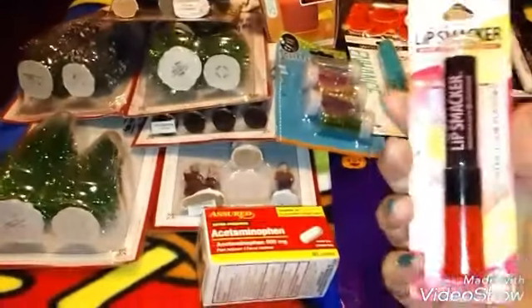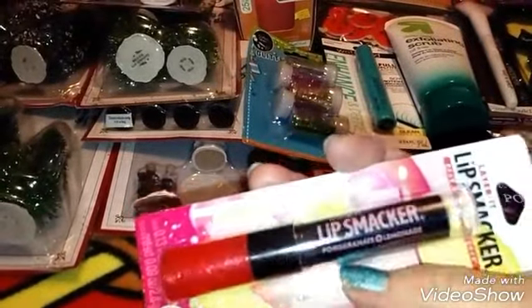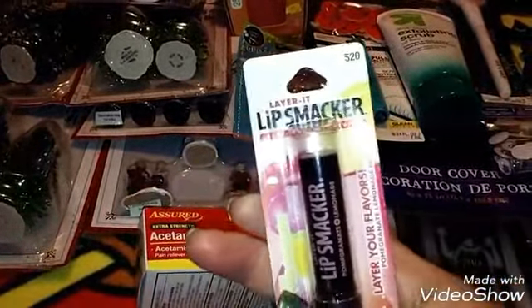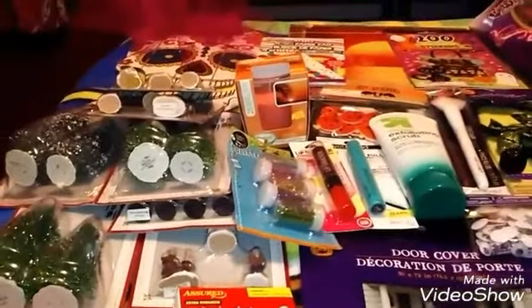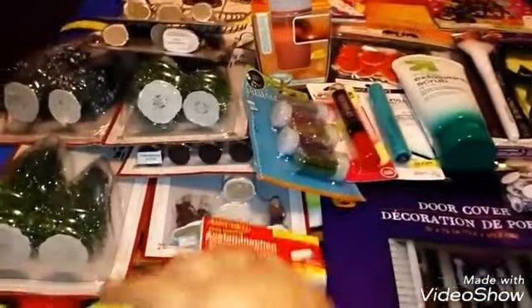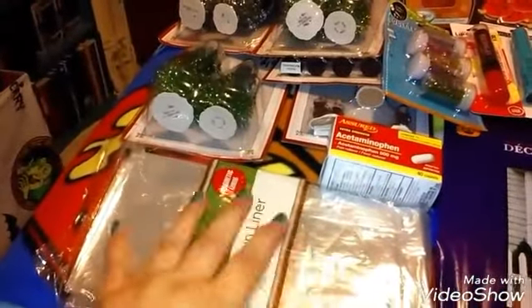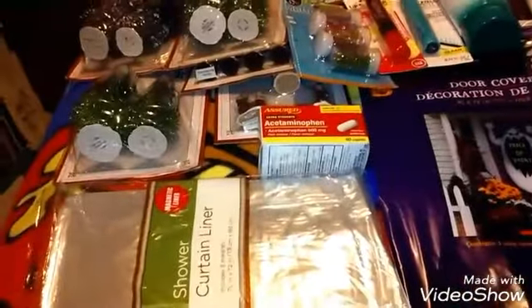Then I found this Lip Smackers — it's really nice and it's in pomegranate and lemonade. I thought that was really nice and I've never tried this one before, so I picked it up. Then I got a curtain liner and I use this to cover some of my doll stuff so it doesn't get dusty. I usually end up cutting it — I don't use it in my home, I just use it to cover up my dolls like a dust cover, and I cut it to size so I can use it to cover several things at once.